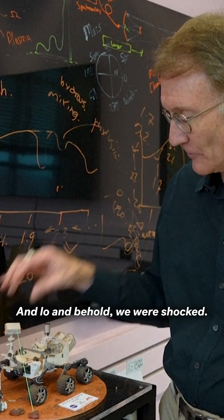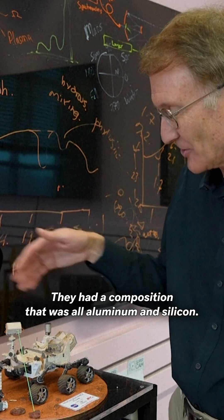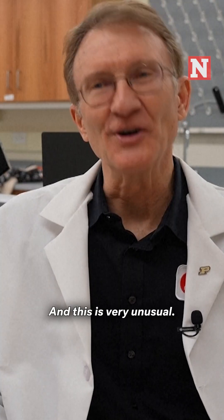And lo and behold, we were shocked. They had a composition that was all aluminum and silicon. And this is very unusual.